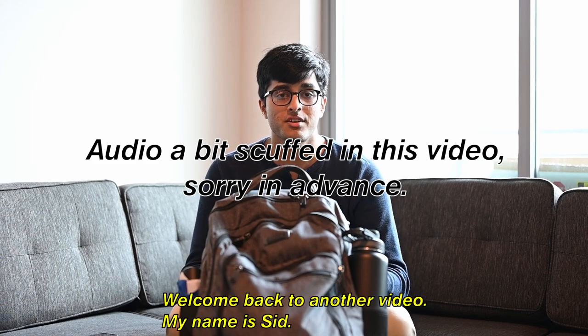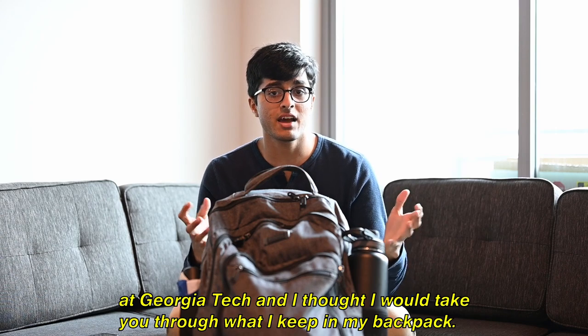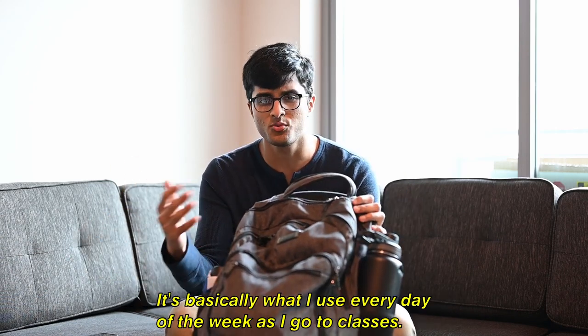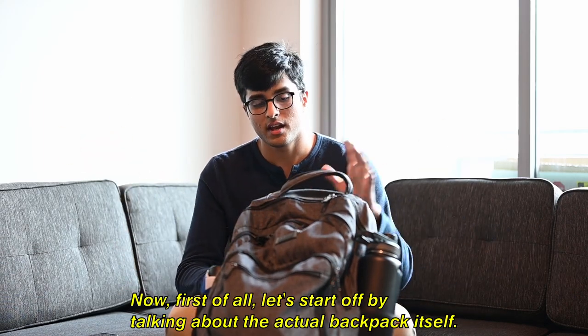Hey everybody, welcome back to another video. My name is Sid, I'm a second year computer science major at Georgia Tech, and I thought I would take you through what I keep in my backpack — it's basically what I use every day of the week as I go to classes, the library, this apartment, whatever.